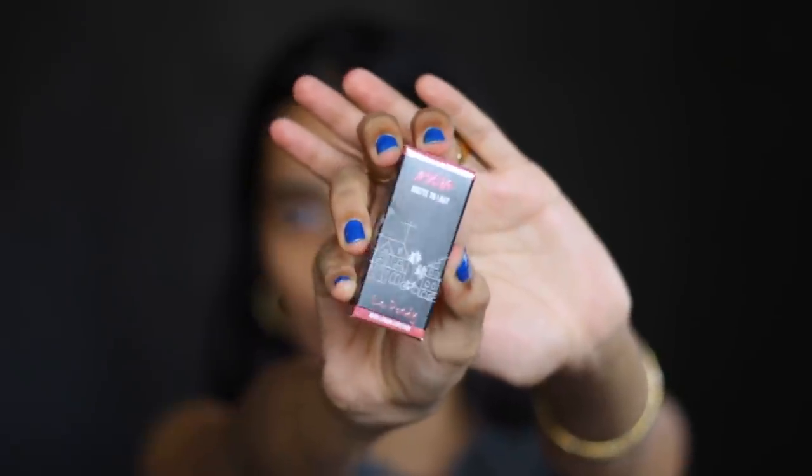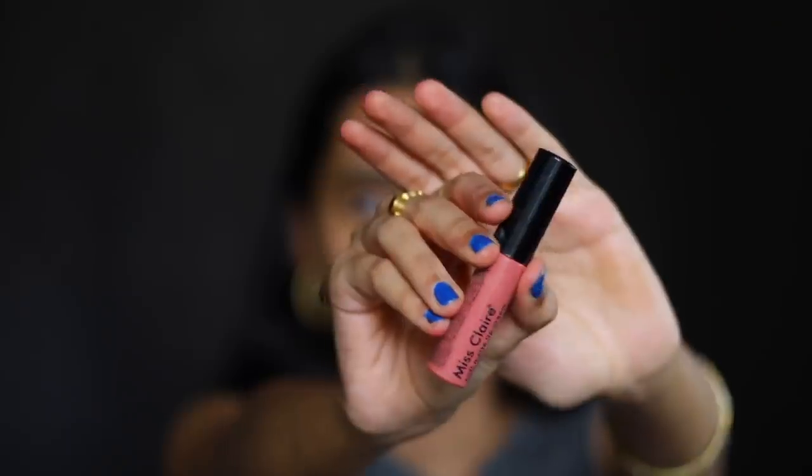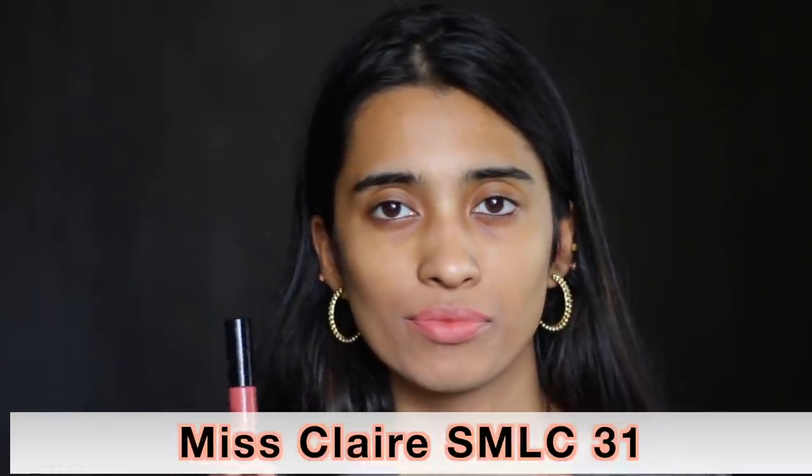The next shade is from Faces Canada — their matte lipstick in the shade Buff Nude. This is more of a very subtle nude shade and it kind of washes me out, so I'd recommend this for people with lighter skin tones. Next is the Nika Matte to Last Liquid Lipstick in the shade La Pondie — a very light mauve-y nude shade for lighter skin tones. Next is the Miss Claire Soft Matte Lip Cream in number 31, a very pale nude shade with a little bit of pink peach undertones.